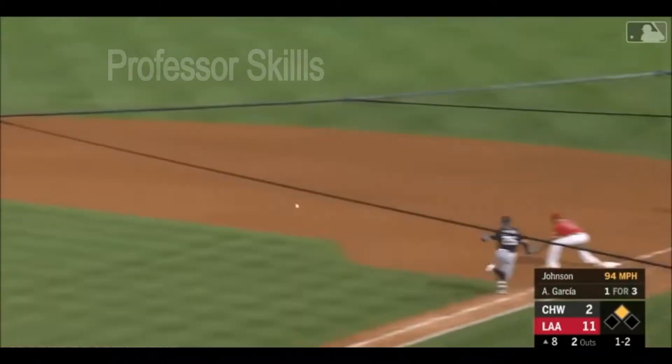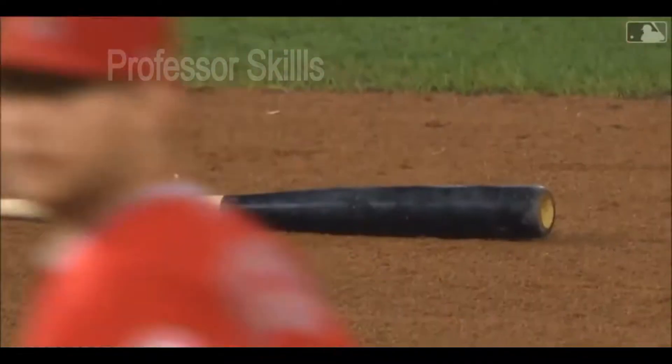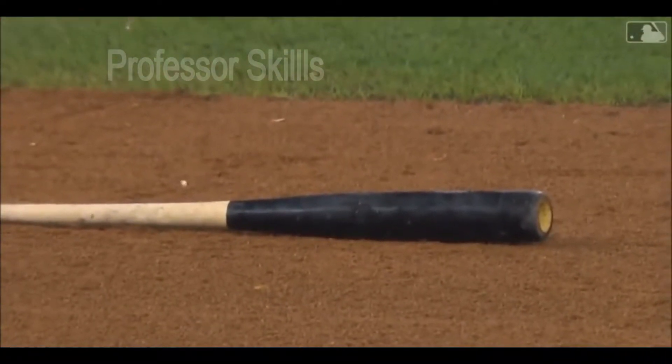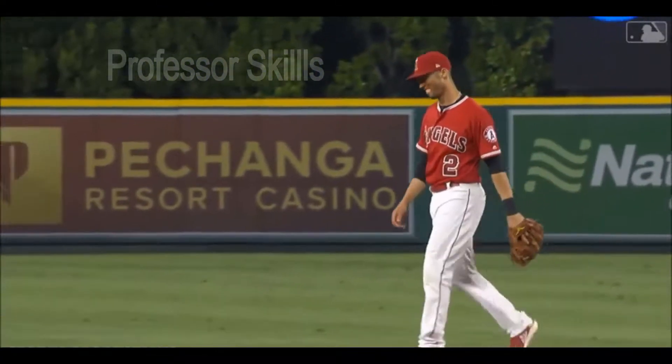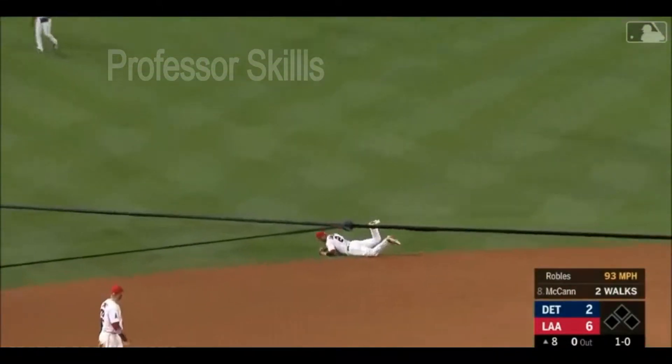Simba has to deal with a bad hop. It comes up and almost hits him — may have actually gotten him. What a play by Andrelton Simmons. Line towards short, gloved by Simba. One down.